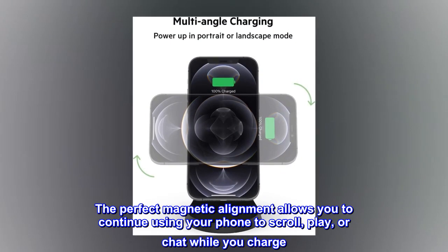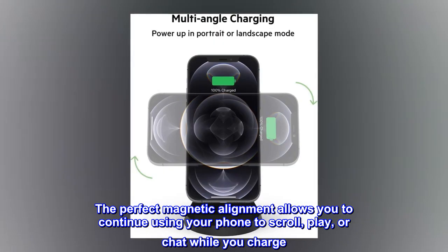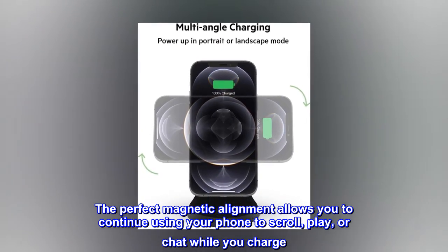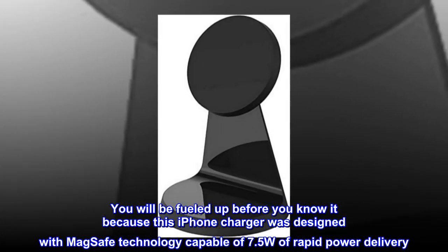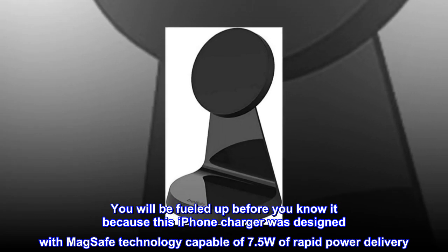The perfect magnetic alignment allows you to continue using your phone to scroll, play, or chat while you charge. You will be fueled up before you know it because this iPhone charger was designed with MagSafe technology capable of 7.5W of rapid power delivery.